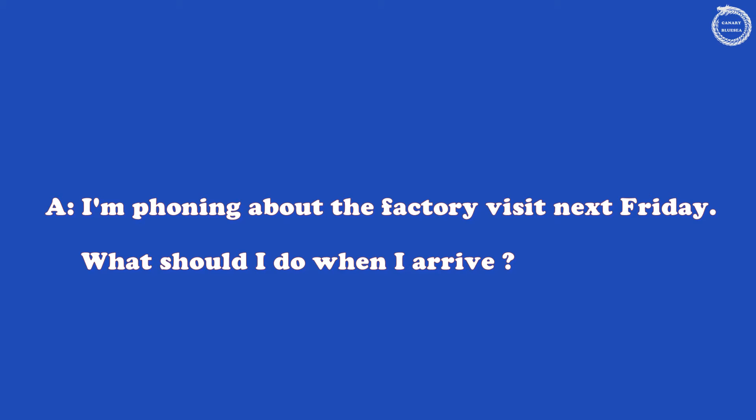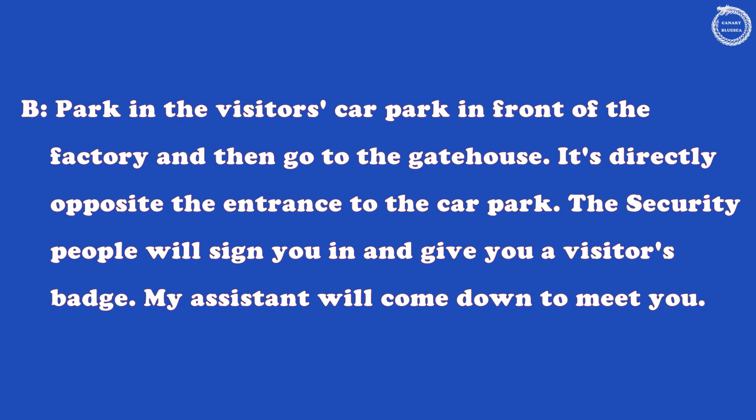I'm phoning about the factory visit next Friday. What should I do when I arrive? Park in the visitor's car park in front of the factory and then go to the gatehouse. It's directly opposite the entrance to the car park.